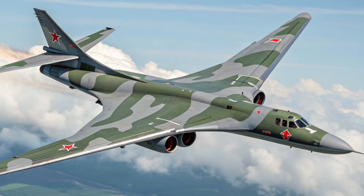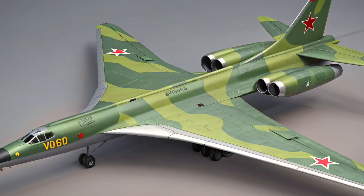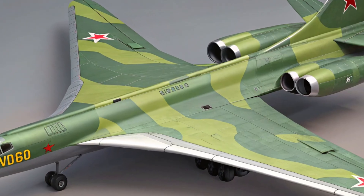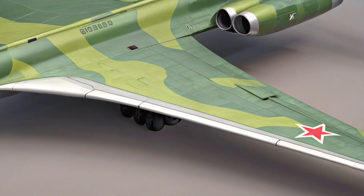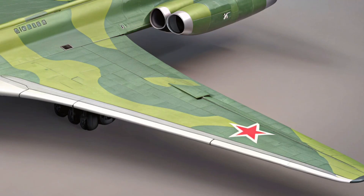As for price, the cost of a newly upgraded Tu-160M is estimated at over 300 million dollars. That's a steep number, but when you consider the platform's power, reach, and strategic value, it's a cost that reflects the bomber's importance. These aircraft are produced in limited numbers, and each one represents a significant investment in long-range defense capabilities.